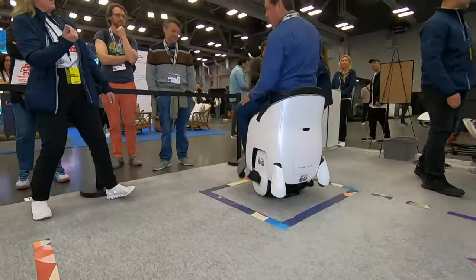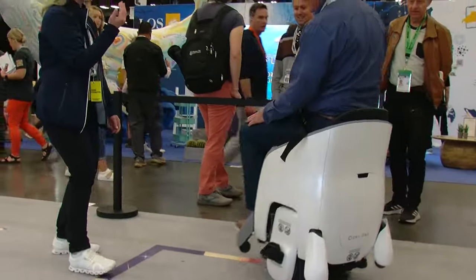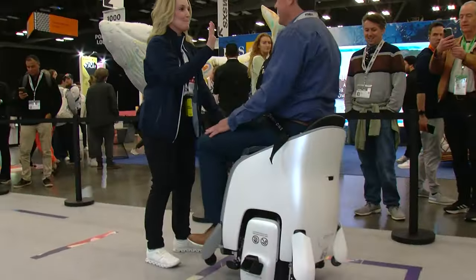After a few practice rounds, it was time to park it. This was a little dicey, but I got it — bingo.